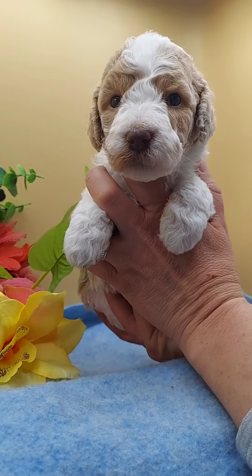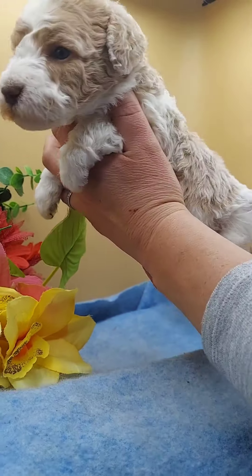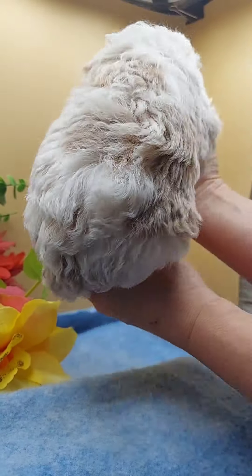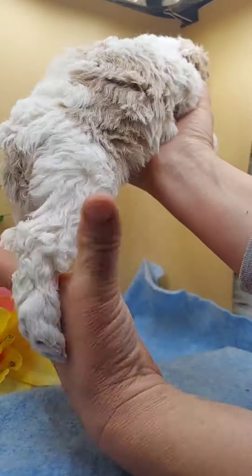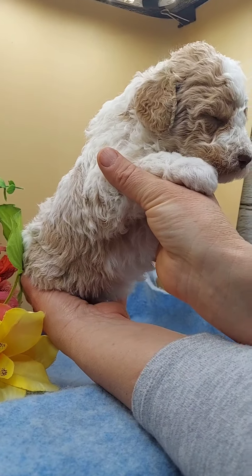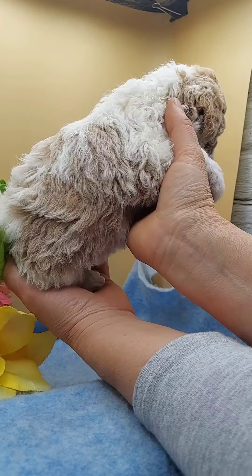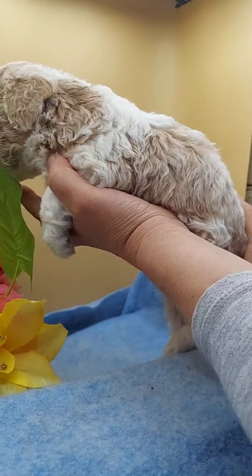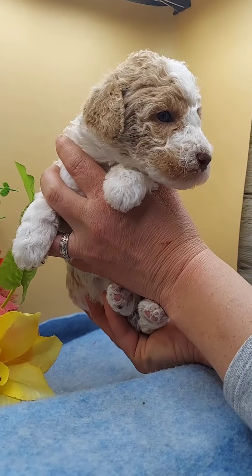This is Miss Alice. Miss Rosalie chose her — she's going to go to Rosalie's home. Look at that beautiful coat. She's a very chunky puppy right now, very chubby. What a beautiful face.